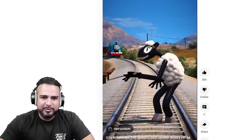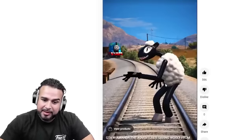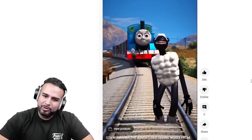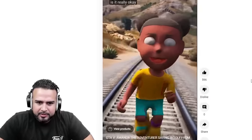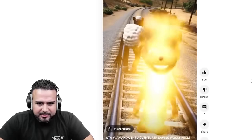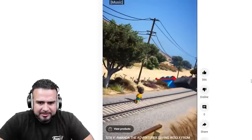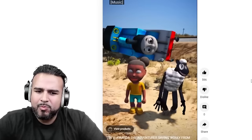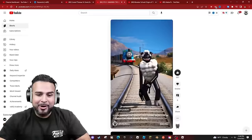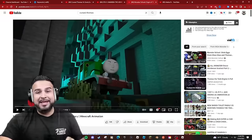Alright, next video — this is GTA 5 Amanda the Adventurer saving Willy from Thomas the Train. Let's see what happens. Willy looking a little bigger than before. Is it really okay to share my secret with you? Is Amanda going Super Saiyan right now? I don't know what happened on this one, but look — we find the videos, we just watch them. We don't make them, alright?